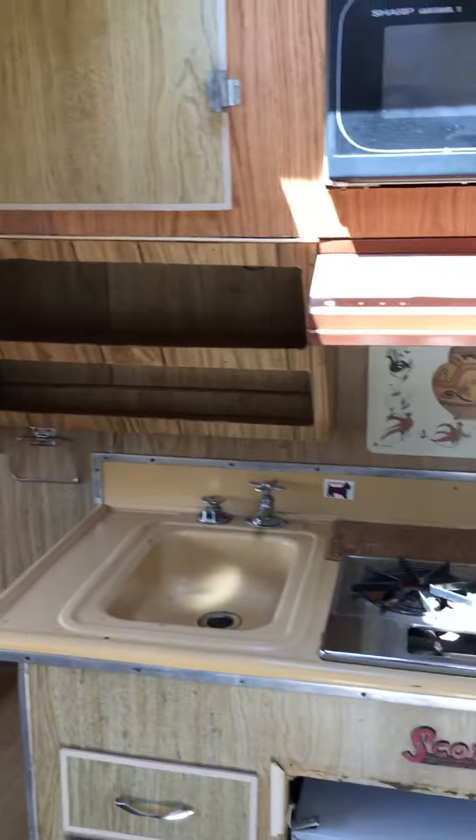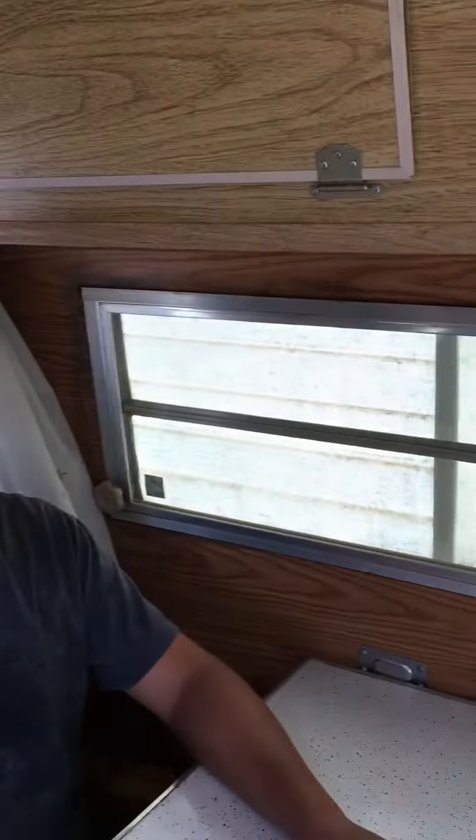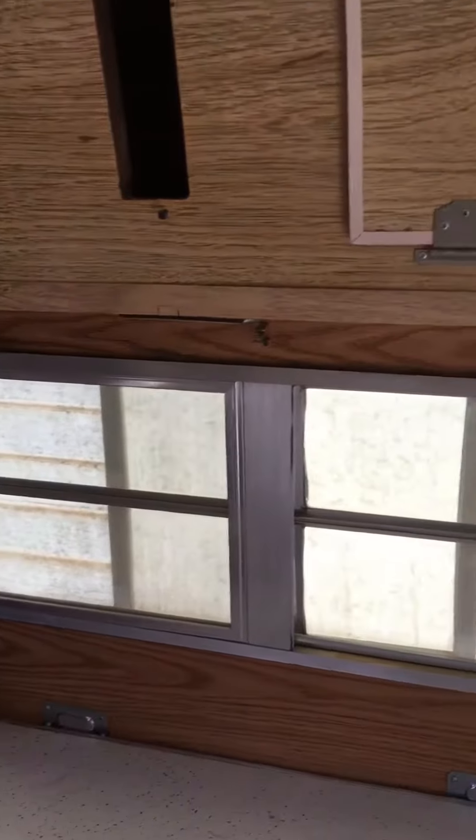In here you gotta maneuver a bit, but once you get in, no problem. Remember, it's 109 right now so it's hot out, but there are lots of windows. Do a pan of the windows — do a nice slow spin.